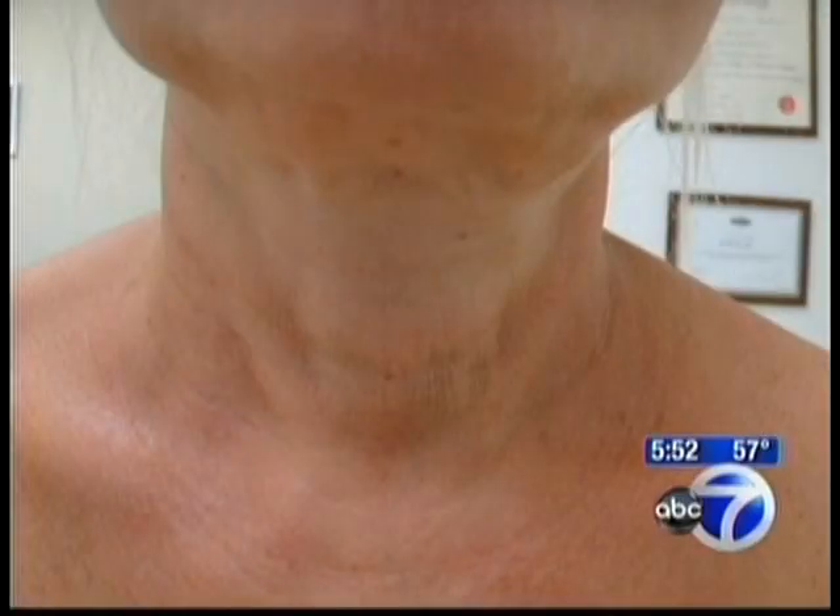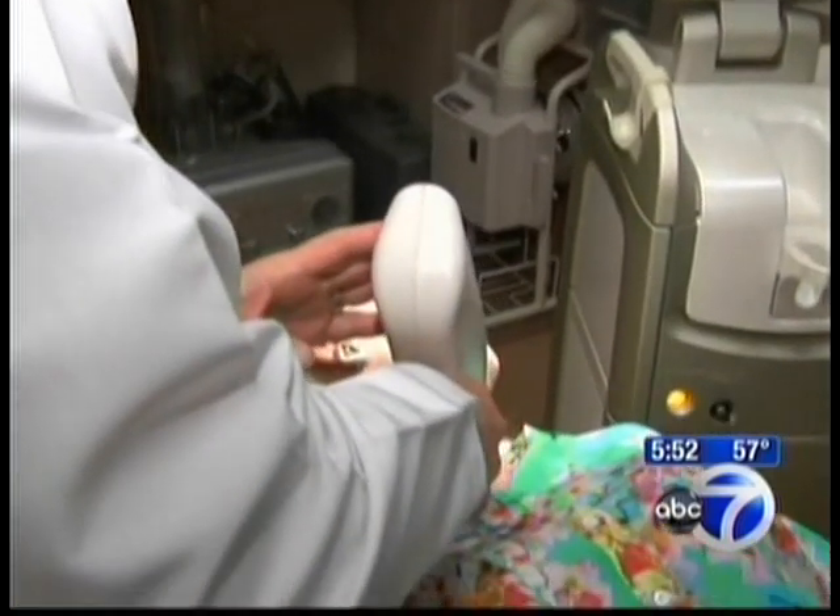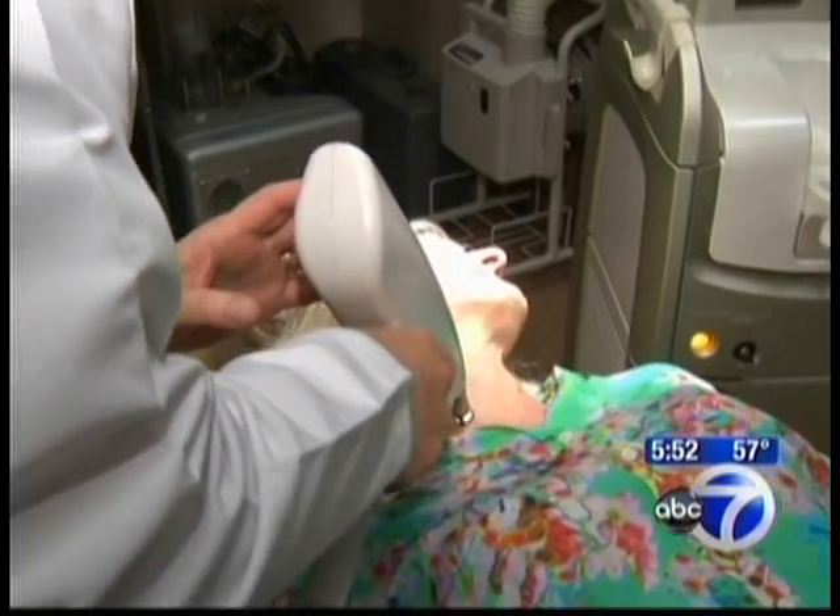These are some images of patients who've had success with Clear Lift. It works best on sensitive, crepey areas around the eyes, the neck, and the decollete. And there's no scarring or downtime, just some redness that lasts for about an hour.